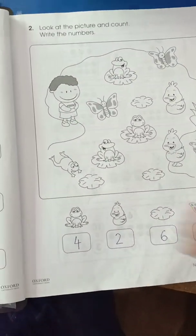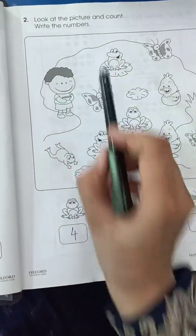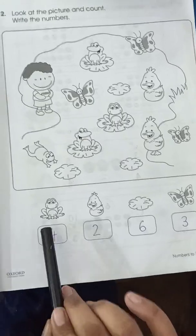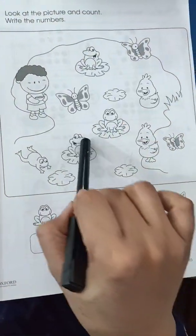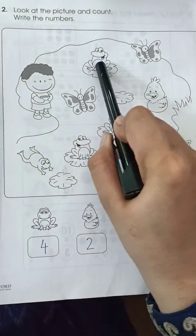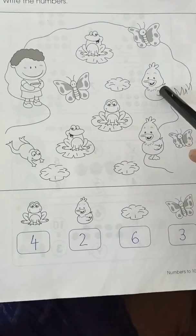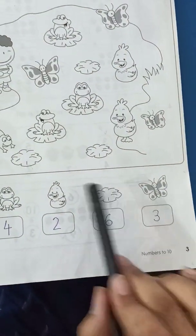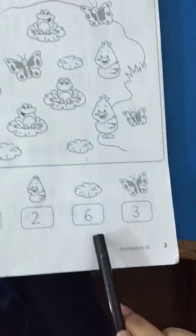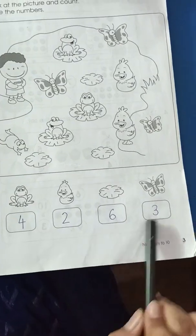Page number 3. Here you have to look at the picture and count, then write the numbers. Here you can see a frog — count how many frogs are there: 1, 2, 3, 4 — we have 4 frogs. How many ducks? 1, 2 — we have 2 ducks. How many leaves? 1, 2, 3, 4, 5, 6 — we have 6 leaves. How many butterflies? 1, 2, 3 — so here we have to write these numbers.